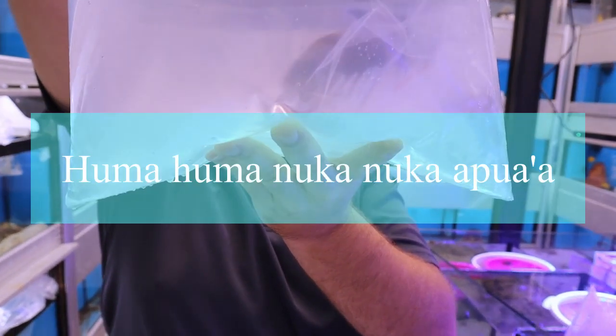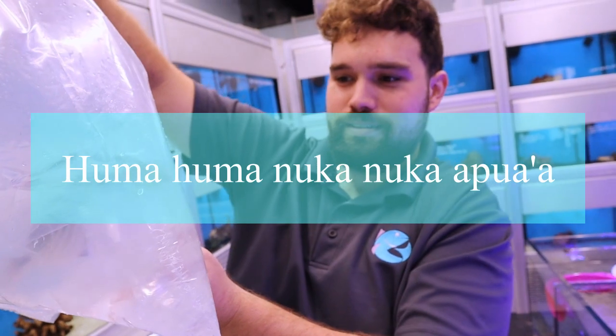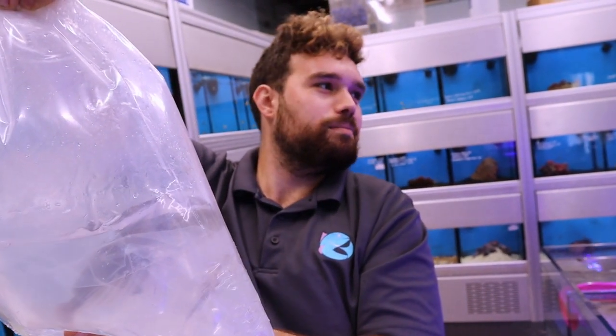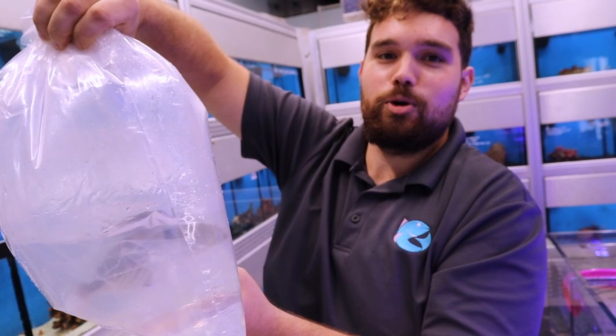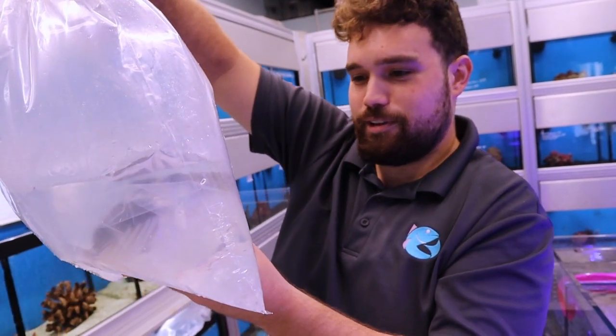Andy, did you order a giant Huma Huma Nuka Nuka Apuaha? Yes sir. Wow. It's from Africa. Huma Huma Nuka Nuka Apuaha — the state fish of Hawaii. That's a really pretty one. Same species but from Africa. That's a good fish. Really pretty fish. They can be real aggressive. Definitely not for a reef tank. Nice big predator fish for the tank.